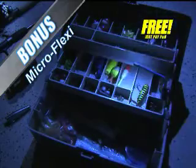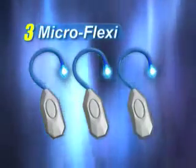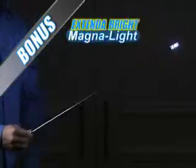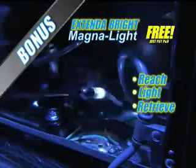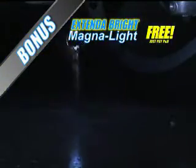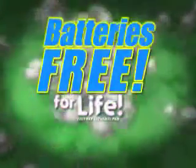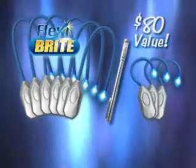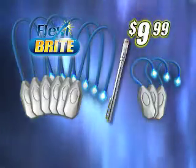But wait — we're going to triple your Micro Flexi Brights and send you the Extend-A-Bright Magna Light free. Now you can reach light and retrieve screws, pens, even your keys. And so you never spend money on batteries, we'll give them to you free for life — just pay separate processing. You get it all: an enormous $80 value for the special TV price of just $9.99. Call or click now!